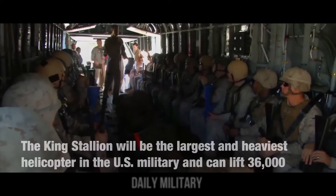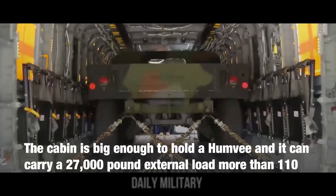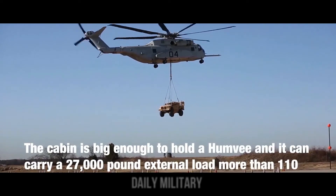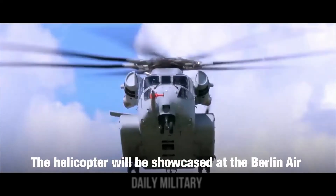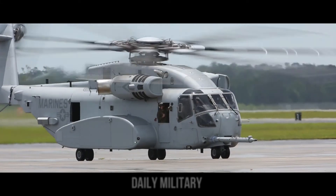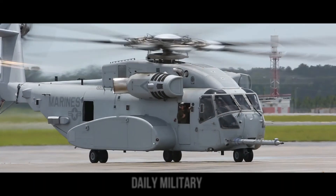The new heavy-lift helicopter will allow the U.S. Marine Corps and international militaries to move troops and equipment from ship to shore and to higher altitude terrain more quickly and effectively than ever before. The CH-53K transition will begin over the next couple of years with a slow integration into the fleet, with expected completion in FY30, according to a recent service news release.